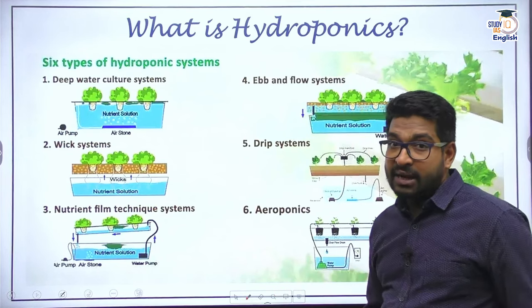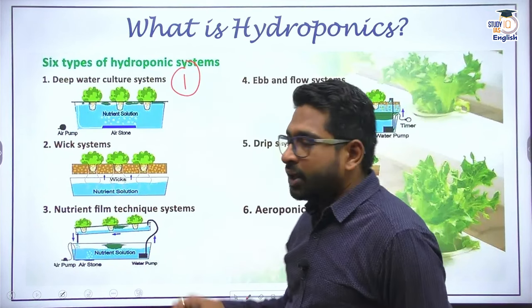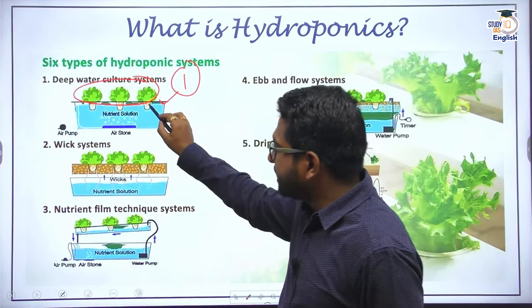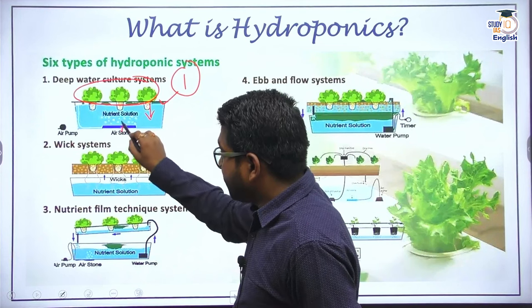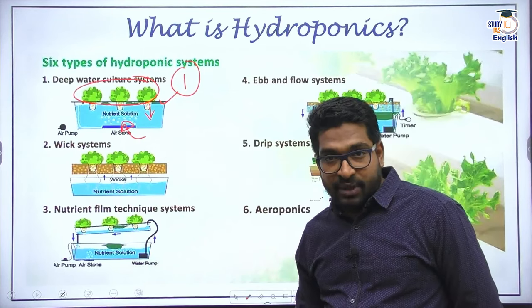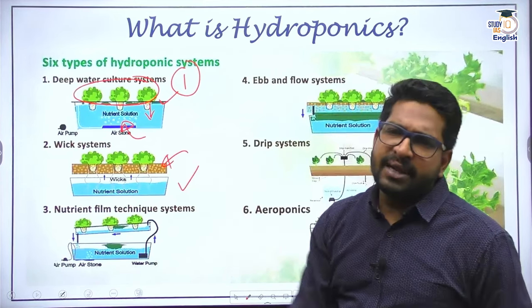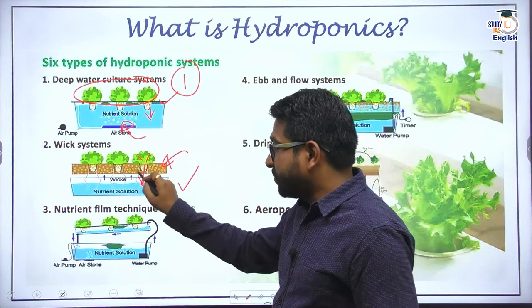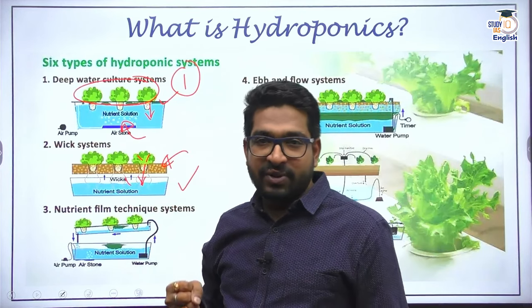NASA thought: if we take seedlings into space without carrying any soil, can we cultivate them? They experimented successfully using a technique called aeroponics, which is a subset of hydroponics. Since the 20th century there has been a lot of interest in hydroponic cultivation. Different kinds of methods and variations have been developed — there are six kinds of hydroponic systems. The first is the deep water culture system, where seedlings have mechanical support and roots are directly submerged in a deep nutrient solution, continuously circulated through an air pump.